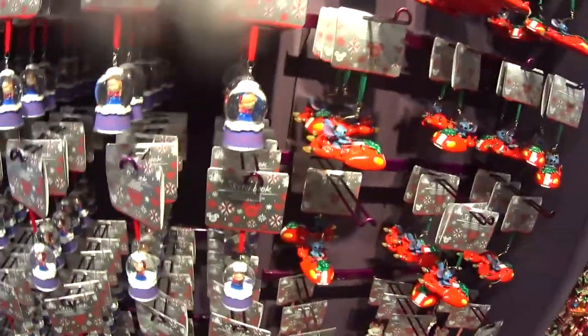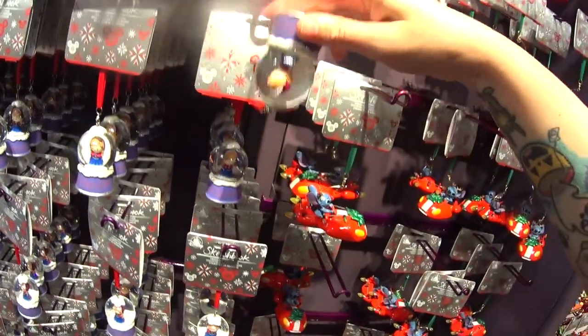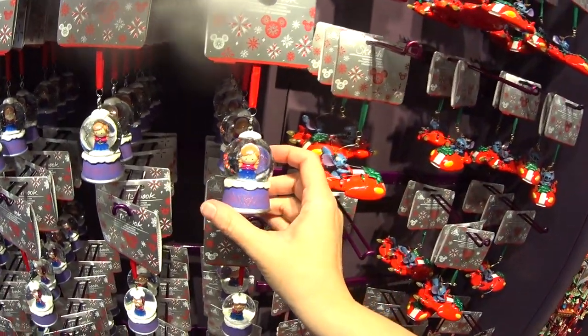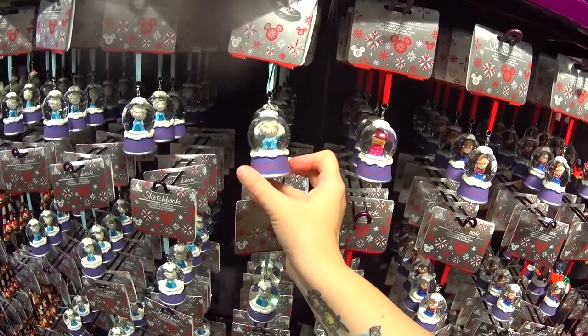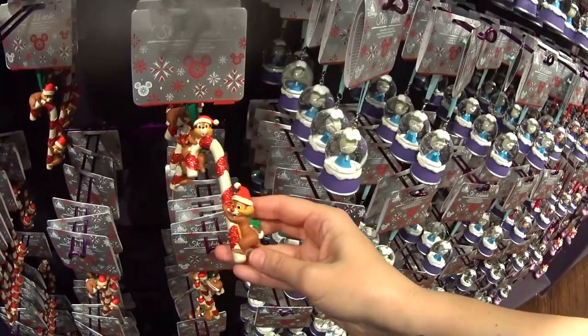I've never seen these — Sketchbook ornament collection, little snow globes. That's Anna. Oh my gosh, you see the glitter? It's a real working snow globe. It's Elsa! Look at Elsa! It's Olaf — these are adorable and they feel heavy, like they're glass. Oh, here's a Sketchbook Chip and Dale — I like the colors. And this one: he is coming out of the chimney, so festive.